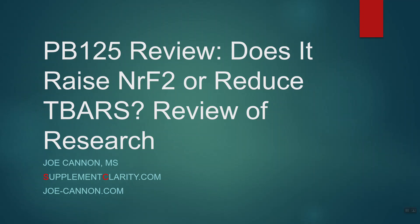PB125 — does it work? I know what you're thinking: what the heck is PB125? Well, it's a dietary supplement — an antioxidant supplement that's touted to increase something called NRF2 and decrease another thing called T-bars. We're going to talk about that and a few other things related to PB125. This is a supplement that I think you're going to be hearing about in the not-so-distant future.